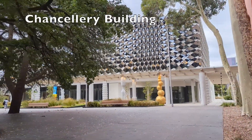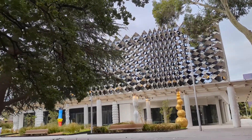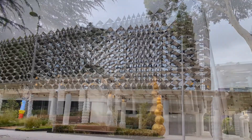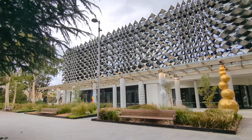The chancellery building contains various offices for university administration. This building is restricted and you must check in at the reception to enter. It also contains a formal function room and a waiting lounge to host events.